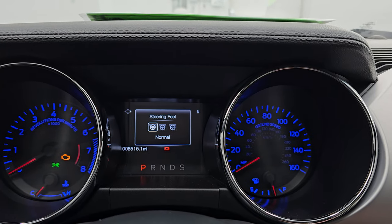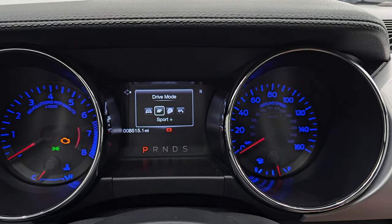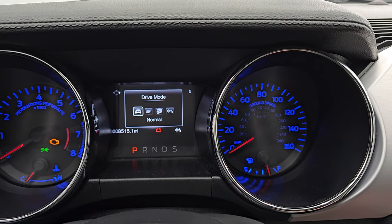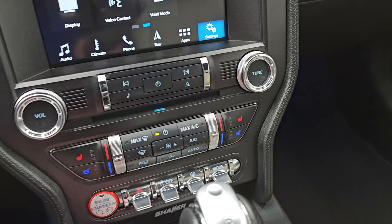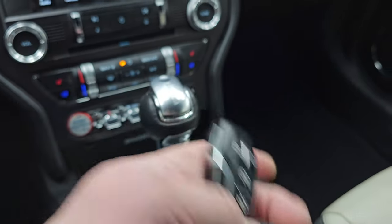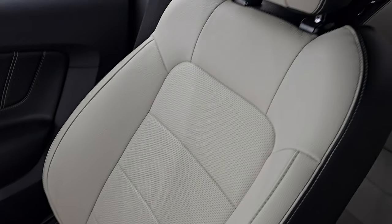There are stability and hazard light controls. This button is for your different steering fields — you have comfort, normal, and sport mode. Then you have your different drive modes: normal, sport plus, track, and snow/wet, changed with that button right there. Six-speed automatic transmission. Keyless entry with remote start and trunk popper. The passenger side floor mat and seat are in excellent condition as well — no rips or tears on there.